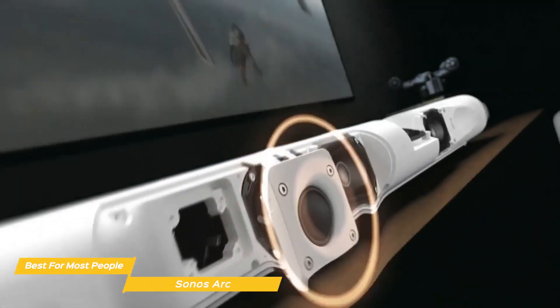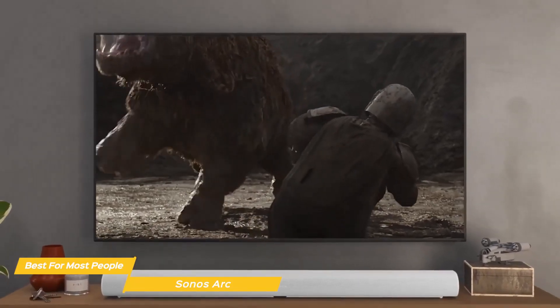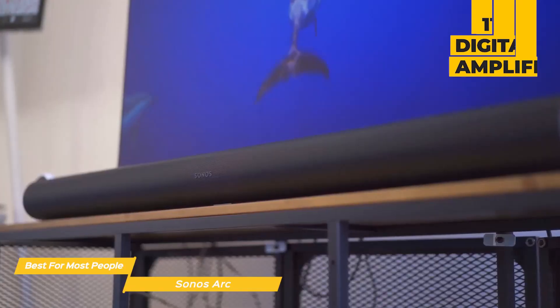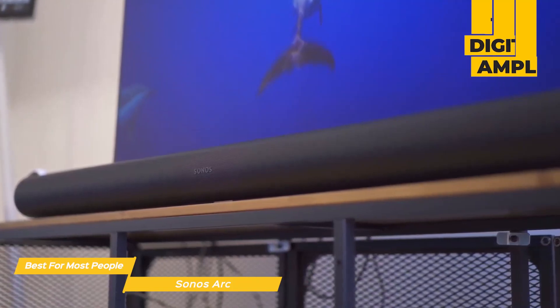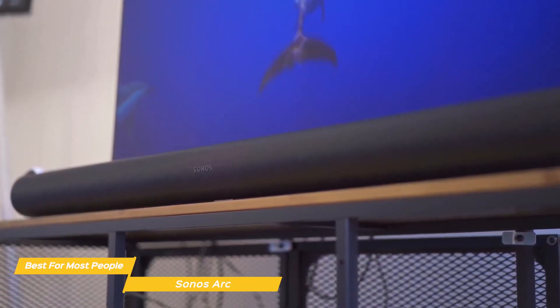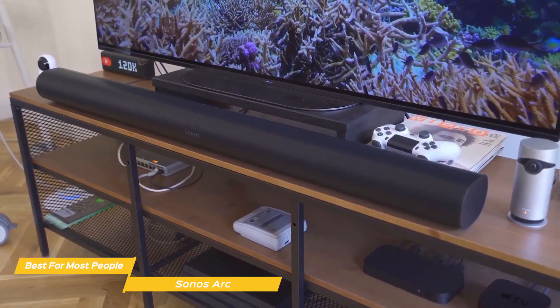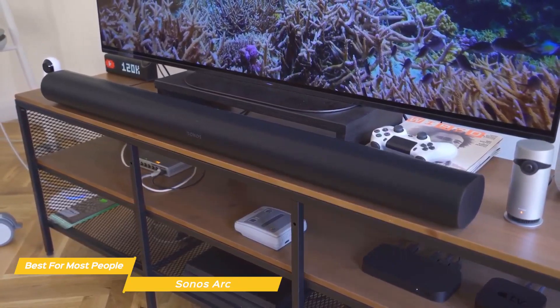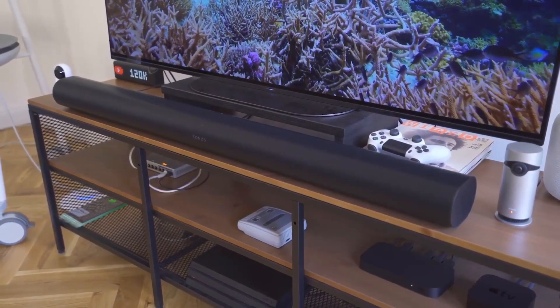Inside, there are 8 elliptical woofers, including up-firing drivers for Dolby Atmos effects, and 3 angled Silk Dome tweeters. 11 digital amplifiers are assigned dedicated left, right, and center channels, alongside surround left and right, and upward-firing audio to create an immersive experience. If you're looking for a premium soundbar with outstanding audio performance, the Sonos Arc is a great choice, and its 3D audio effects will add a new dimension to all of your media consumption.